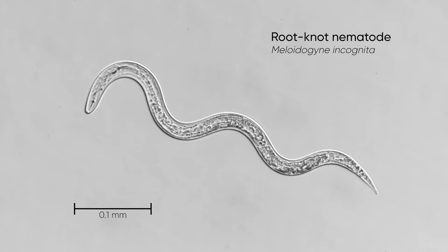Nematodes are thread-like microscopic roundworms that live in soils and plants. One cubic metre of healthy soil may contain several million nematodes. Most are beneficial and help preserve the life and productivity of the soil. Not all nematodes are beneficial though.